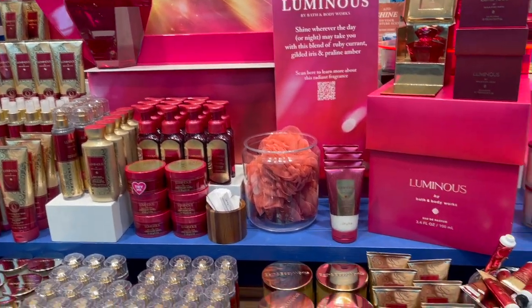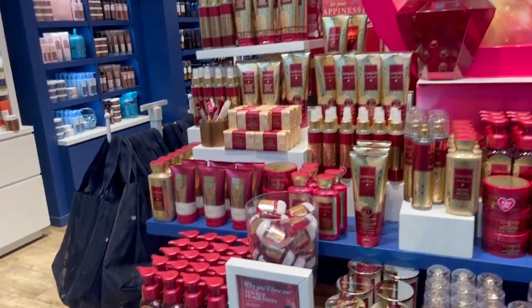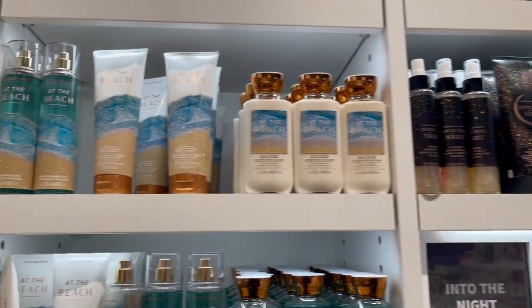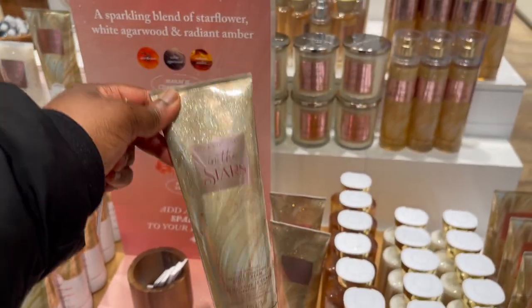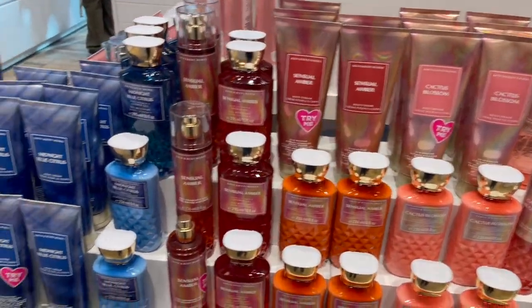I just want to show the new range — go for it. Okay loves, so I purchased a whole range of the new collection called the Luminous. That's what I'm going to show you, plus one or two other things I got from Bath and Body Works.